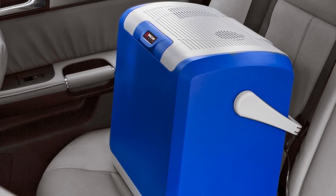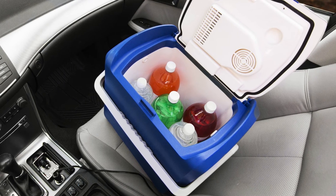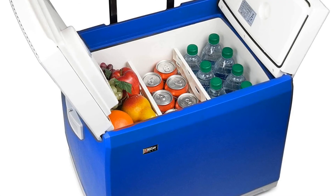It has an optional AC adapter that allows you to use it in your home or office, but that has to be purchased separately. Unfortunately, this model is also less streamlined and slim than some others on the market, and the top lid is a bit bulky and cumbersome.